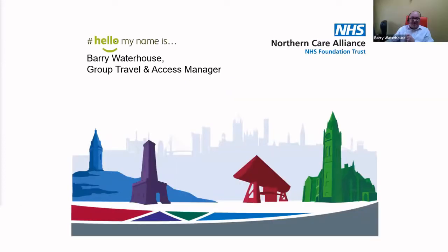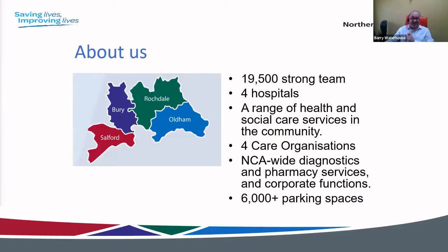Good morning, everyone. Thank you for putting up with me at the last minute. Just a few quick slides from an NHS perspective. A little about the Northern Care Alliance: two key points — we have 19,500 staff but only around 6,000 parking spaces. Even if we could obtain all the capital funding we could ever need, there is no way we could build enough parking spaces for everybody.